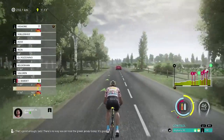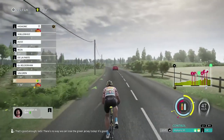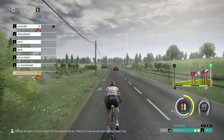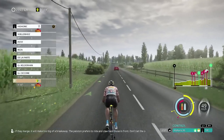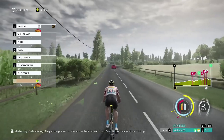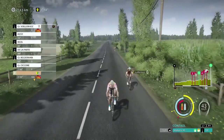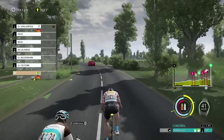We'll want to keep something in the tank. There's no way we can lose the green jersey today. I think we'll be looking pretty good at the end of today. If they merge, we'll make too big of a breakaway - the peloton prefers to ride and claw back those in front. Don't let the counter-attack catch up. We'll just sort of keep going at this pace and let that guy go past us.